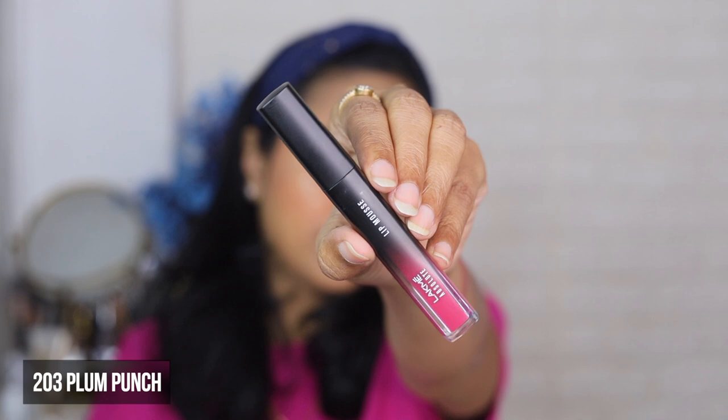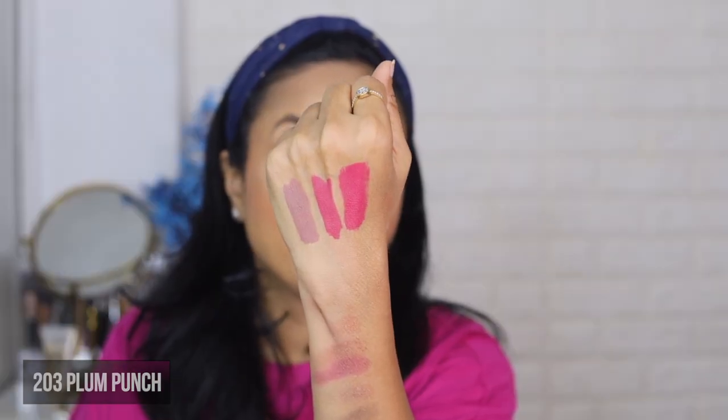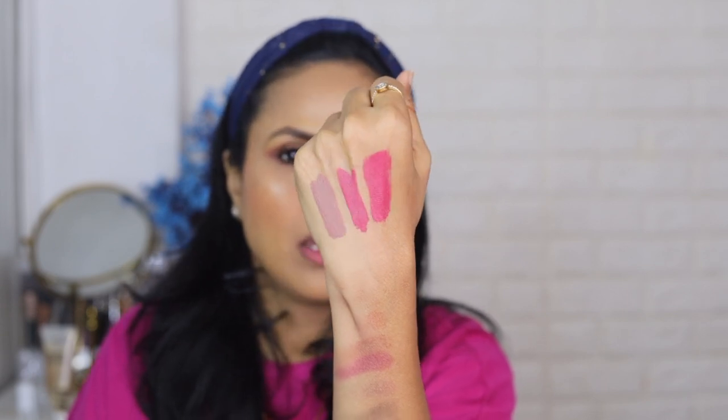Next we have number 203 Plum Punch. These two colors look very similar — Plum Punch is slightly lighter and more coral-toned than the previous one, Mauve Mischief, but both colors are very much similar.